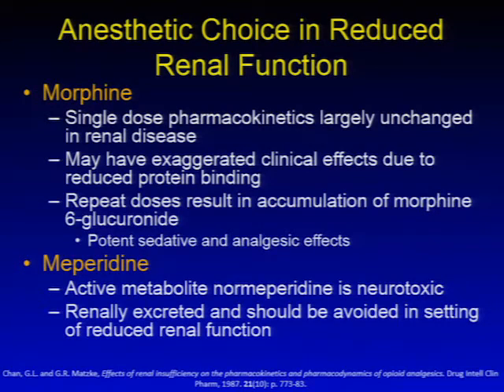Commonly used opioids, including morphine, generally have single-dose pharmacokinetics largely unchanged in renal disease, although morphine may have exaggerated clinical effects due to reduced protein binding. Repeat doses result in accumulation of morphine-6-glucuronide, which is excreted by the kidneys. This active metabolite has potent sedative and analgesic effects, so repeat dosing of morphine needs to be carefully considered if renal function is decreased.